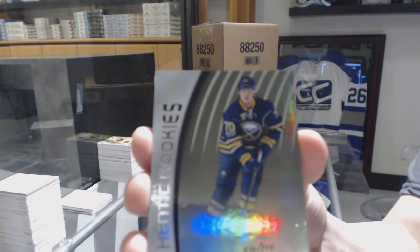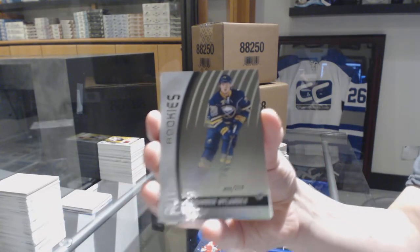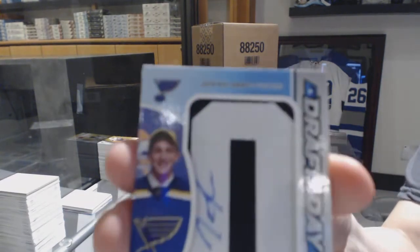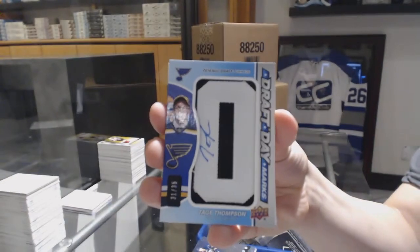Authentic Rookie Rainbow number to 219 for the Buffalo Sabres, Alex Nylander. We've got a Draft Day Marks number to 35 for the St. Louis Blues, Taige Thompson.